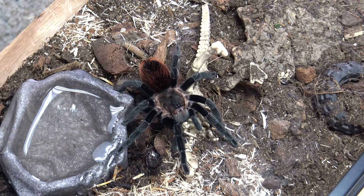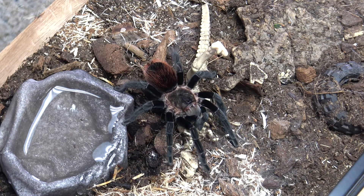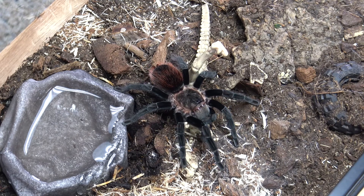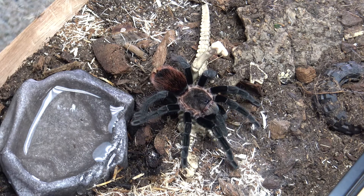Males live up to eight years, but females can live up to 20 years. This species gets to about five inches from toe to toe, but females appear much more robust than males do.